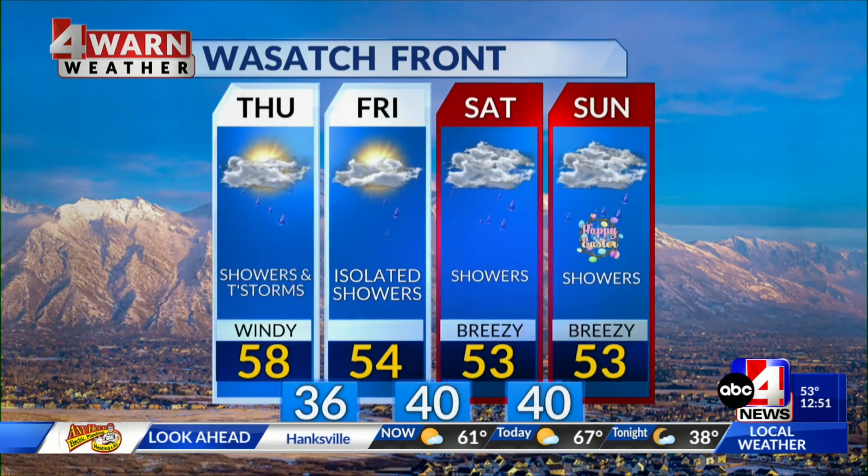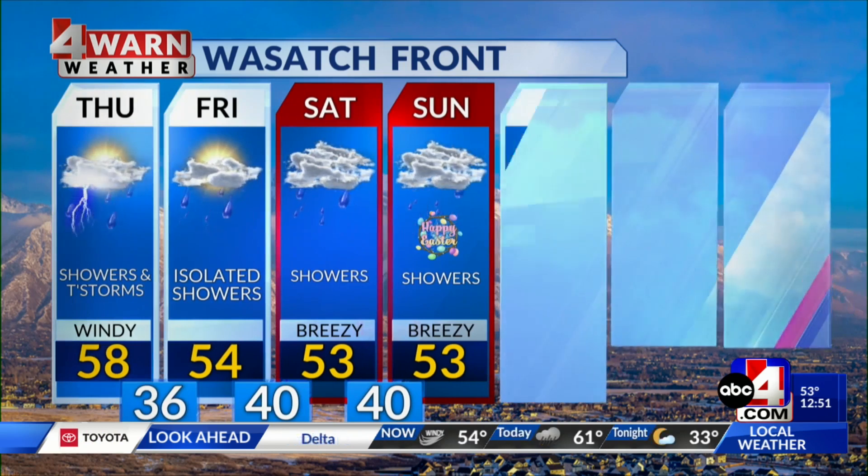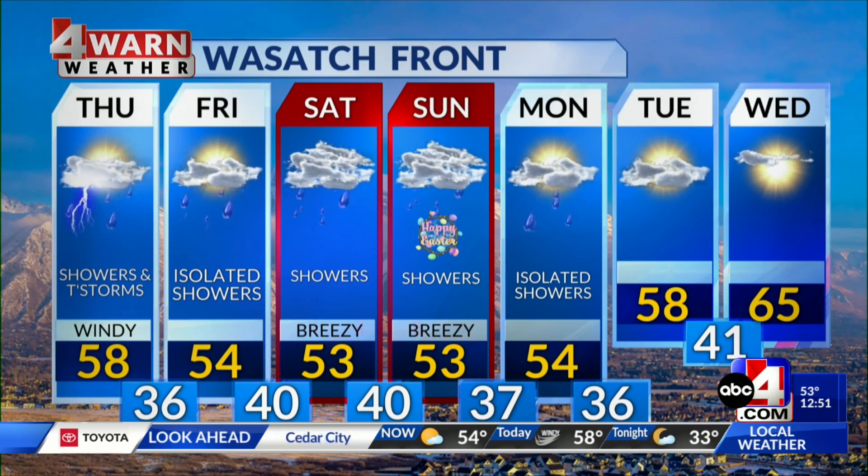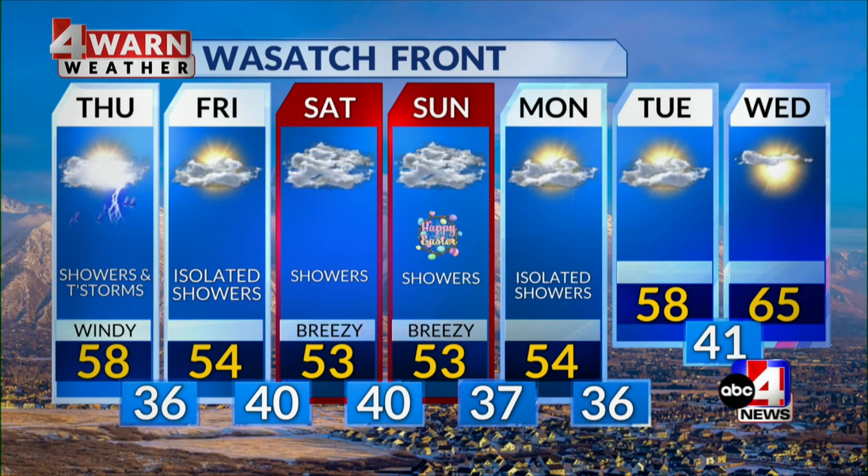Along the Wasatch Front, showers and thunderstorms are expected mainly through this afternoon, with isolated showers tomorrow, then a good chance for showers through the Easter weekend. We'll calm down and warm things up as we go into Tuesday and Wednesday — by Wednesday, should be back in the mid-60s along the Wasatch Front.